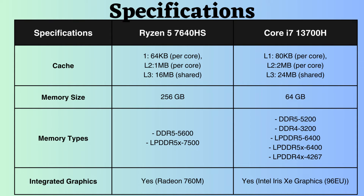The Ryzen 5 7640HS supports up to 256 GB of RAM, whereas the Intel i7-13700H supports up to 64 GB. The Intel Core i7-13700H accommodates DDR4, DDR5, LPDDR4, and LPDDR5 RAM, while the Ryzen supports only DDR5 and LPDDR5. However, the frequencies of DDR5 and LPDDR5 for Ryzen are higher — the maximum DDR5 frequency is 5600 MHz and for LPDDR5 it is 7500 MHz.